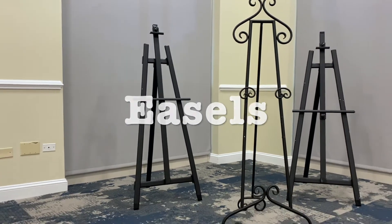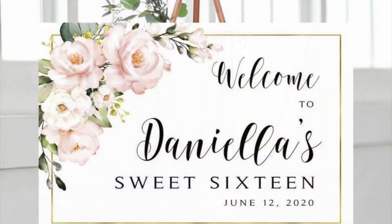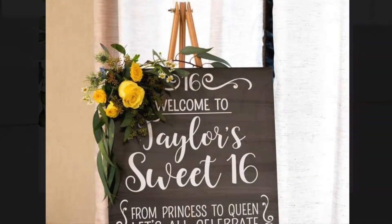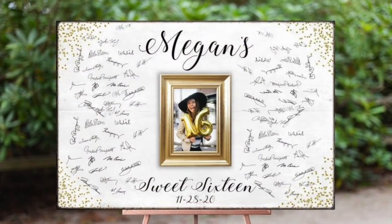Easels. The Charles Mack Citizen Center offers a variety of easels in different sizes and designs. Easels can be used throughout the event for entrance and welcome signs, guest sign-in, and more.